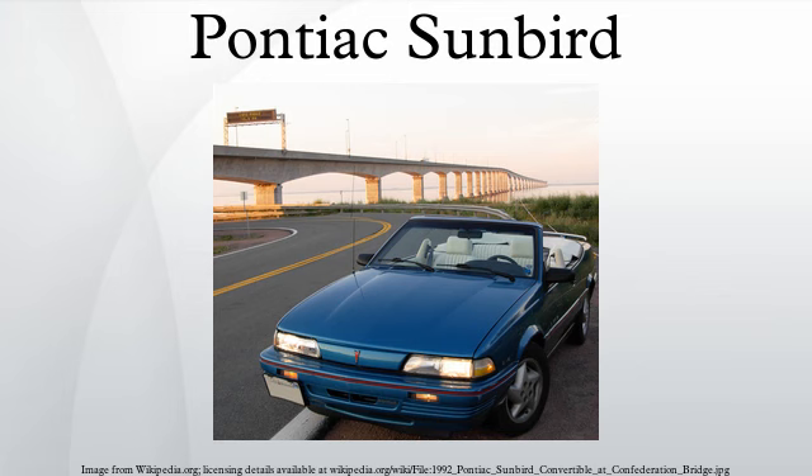The Pontiac Sunbird is a subcompact, four-passenger automobile introduced in September 1975, and produced for the 1976–1980 model years. The first-generation Sunbird is derived from the Chevrolet Vega, sharing the Vega's wheelbase and width, built on the H-body platform. Its intended competitors were other small sporty two-door vehicles including the Toyota Celica, Datsun 200SX, Ford Capri, and the Ford Mustang II. It did not share any mechanical relation to the Holden LX Sunbird.